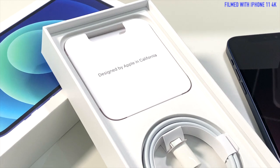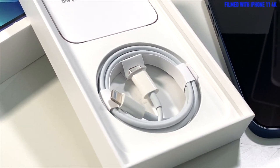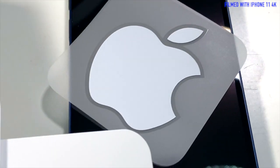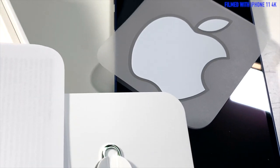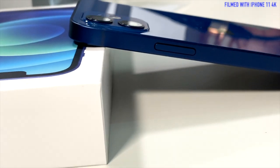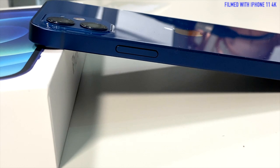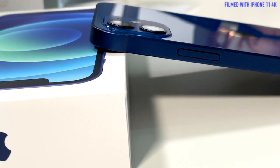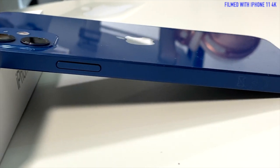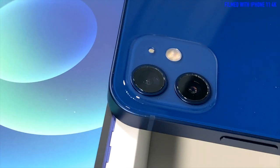Apple decided to remove the charger from the box of the iPhone 12, which is something I don't like that much. We have only the USB-C cable, along with stickers and instructions. I will surely do a camera and speed comparison with my iPhone 11 — and this video is actually shot with the iPhone 11 in 4K.